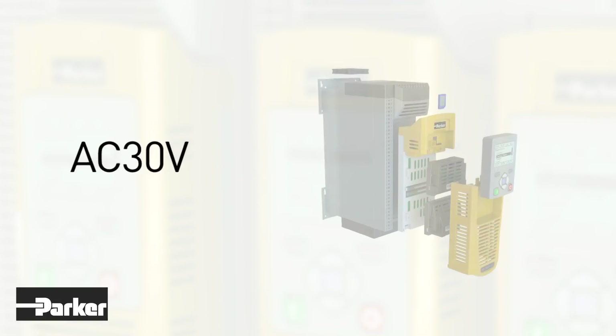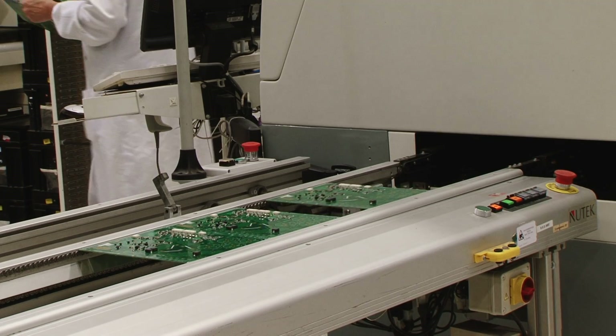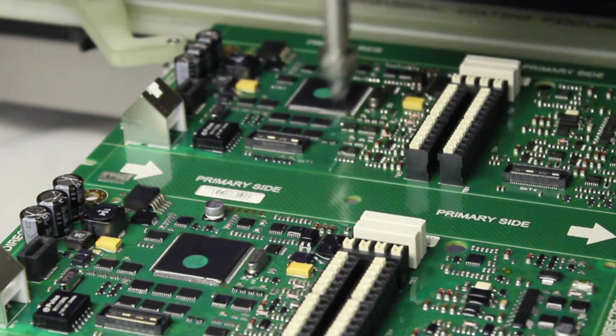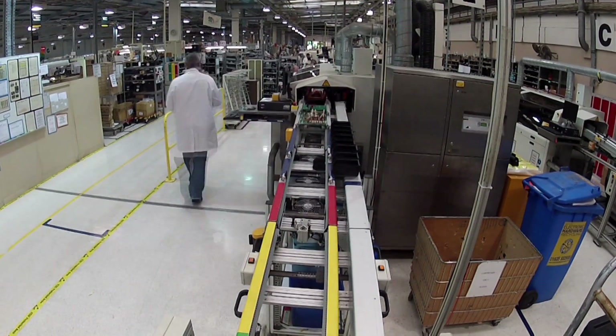The latest drive to build on our reputation of engineering excellence is the AC30V series. AC30V represents a real leap forward for both Parker and SSD. We comprehensively reviewed and, when necessary, updated all our systems and processes. As a result of these changes, we're able to make a commitment that we can ship every AC30V product within 24 hours of receipt of order, direct from the factory.